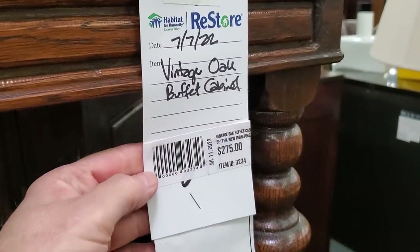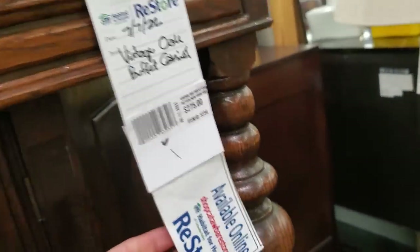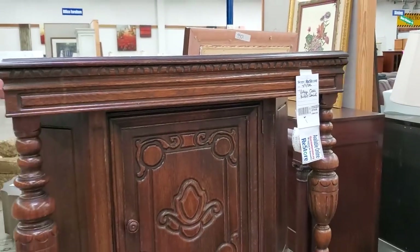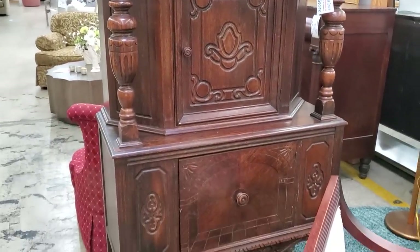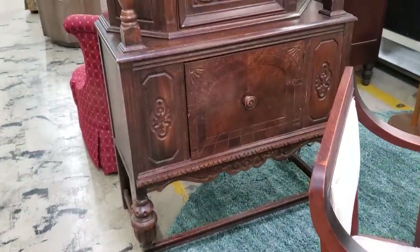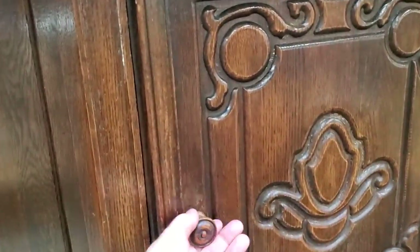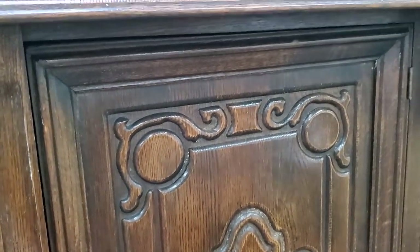This made my heart skip a beat. Someone has donated this — it's $275. Look at this buffet cabinet. I've never seen one like it — I love, love, love this piece of furniture. I thought it was so beautiful and in the best condition. I love the carving on it; I love the dark wood.